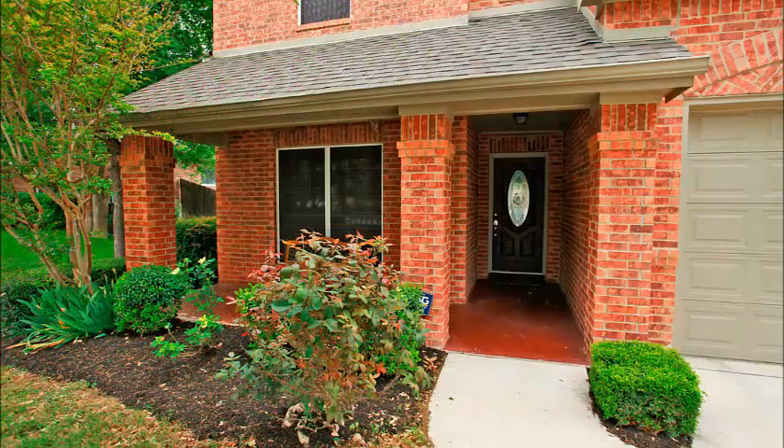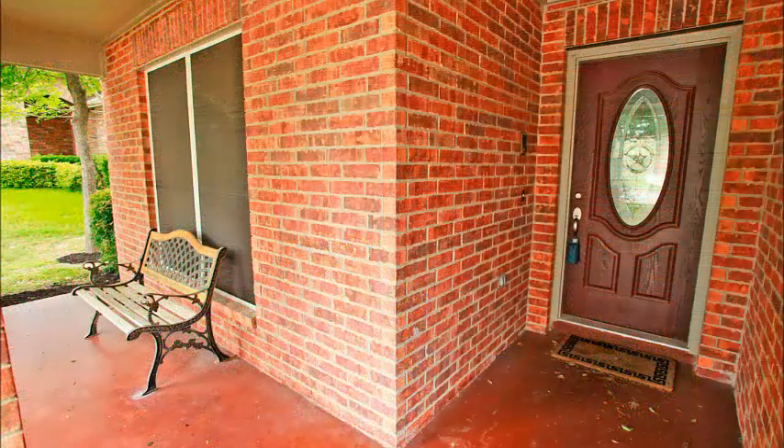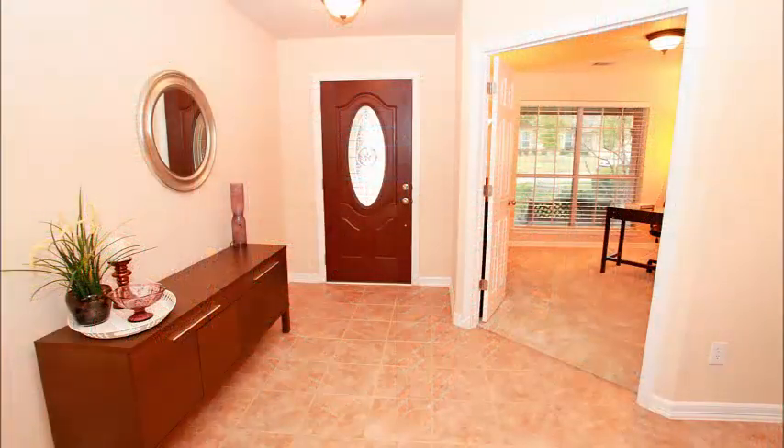The appointments start outside with beautiful landscaping, a stained covered front porch — everyone loves a covered front porch — and a beautiful front door.